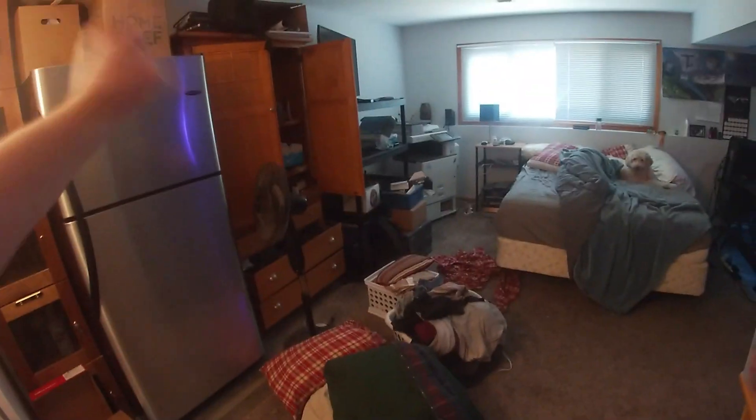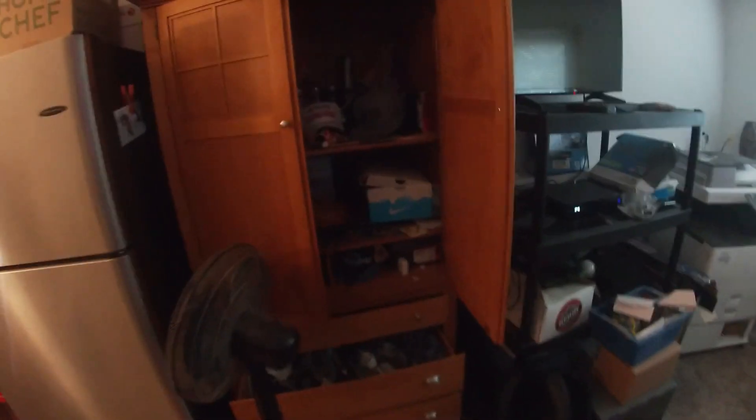We've got the fridge over there, got the microwave and the snacks over here. We got some random stuff in here, it's kind of dark — don't know if I can get light, let's see here.